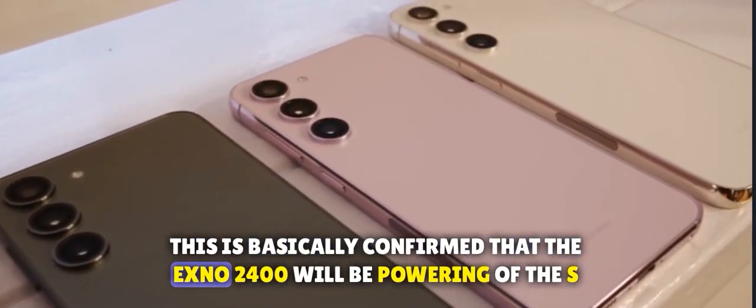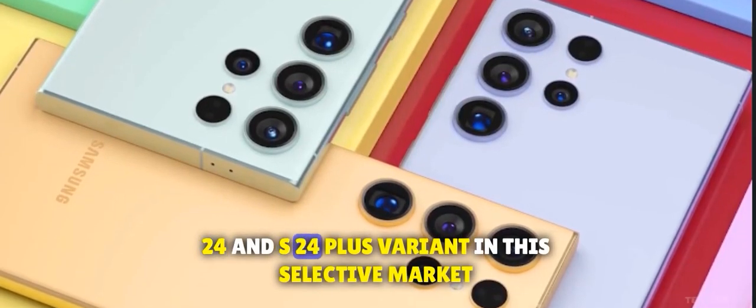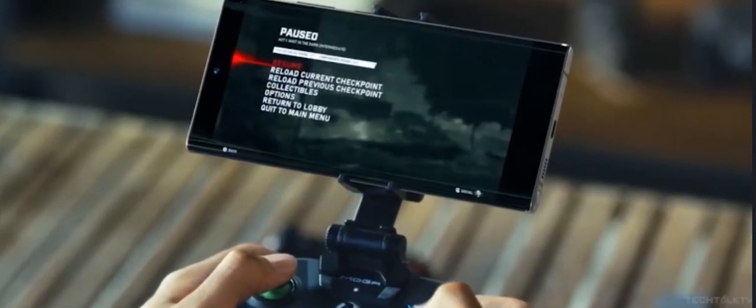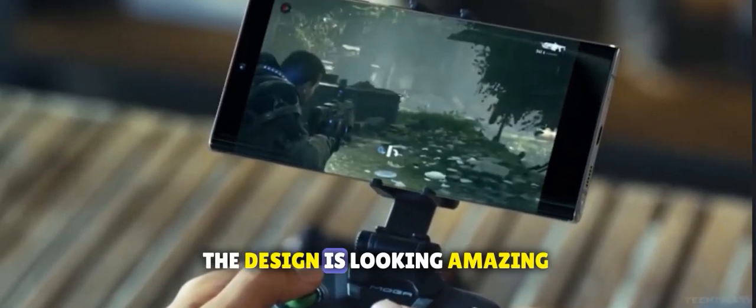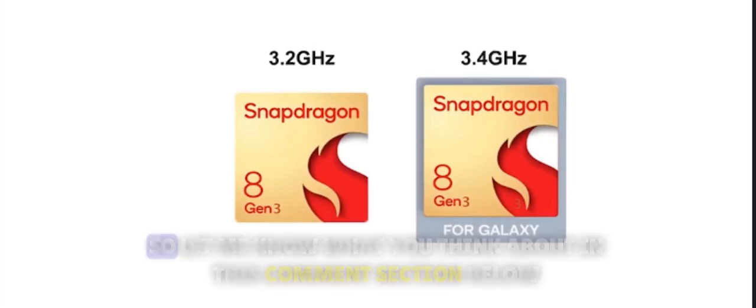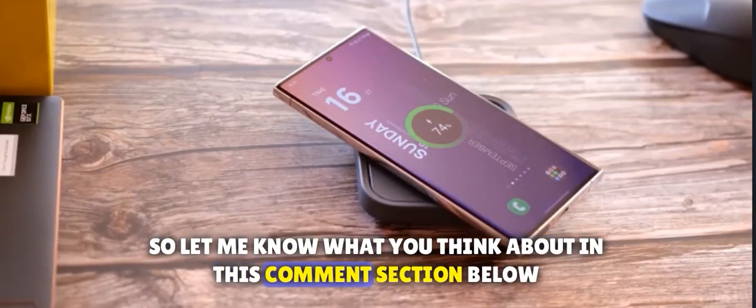This confirms that the Exynos 2400 will be powering the S24 and S24 Plus variants in selective markets, namely Asia, Europe, and South Korea. So that's all for this video — the design is looking amazing, Snapdragon 8 Gen 3 for Galaxy is coming, as confirmed through our best sources. Let me know what you think in the comment section below.